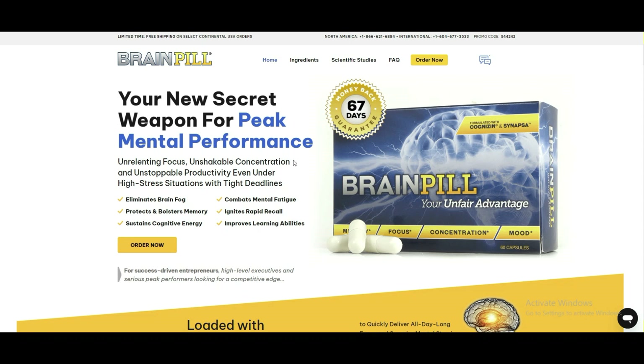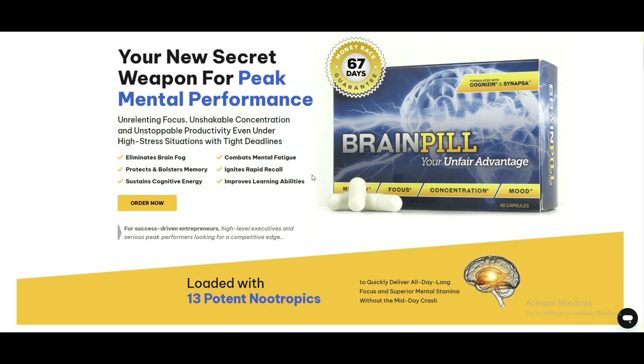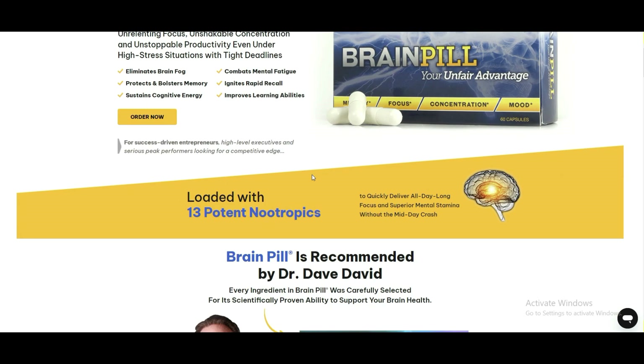Hello and welcome to our channel, your new secret weapon for peak mental performance. In this video, we'll explore the features and benefits of BrainPill, the revolutionary supplement for cognitive boost that has transformed the mental clarity and well-being of countless individuals.